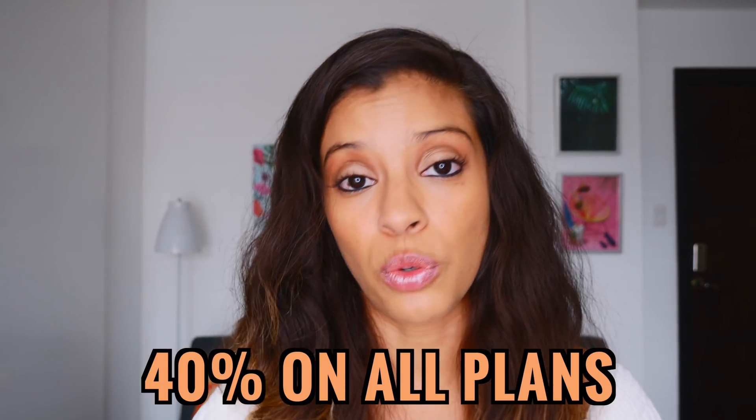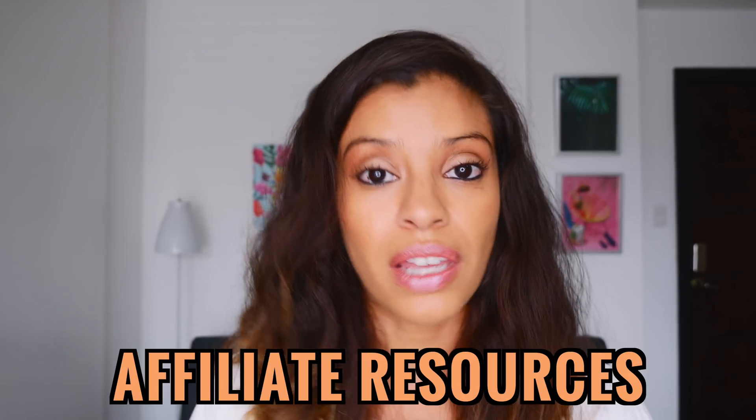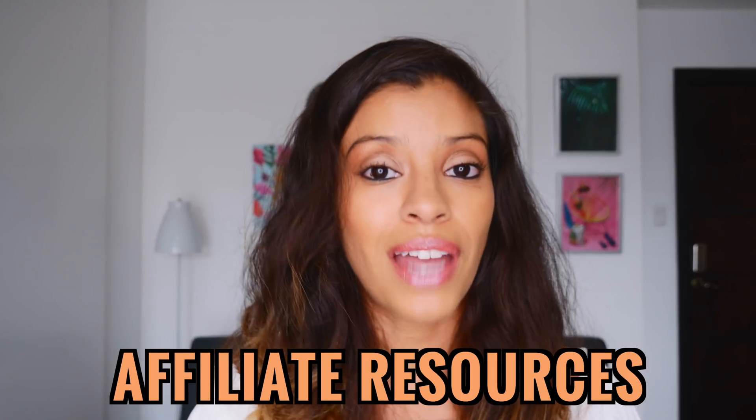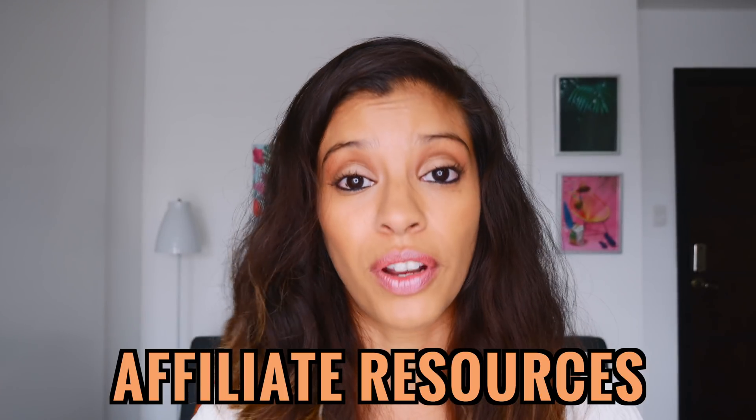Coming in at number two for the affiliate program is ClickFunnels. ClickFunnels rewards you with 40% commissions on the plan you sell as an affiliate. What I really love is all the resources Russell Brunson gives his affiliates — the webinar option, the book option — there's no lack of resources or clarity when it comes to being a promoter or affiliate for ClickFunnels.